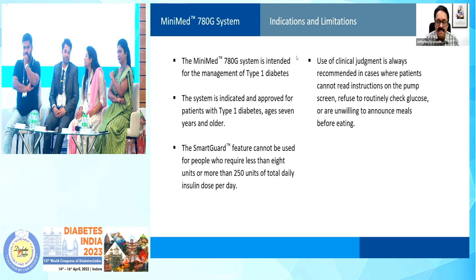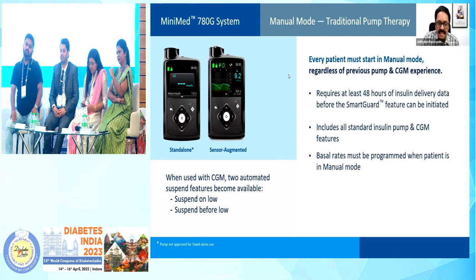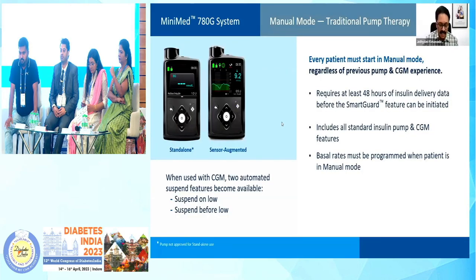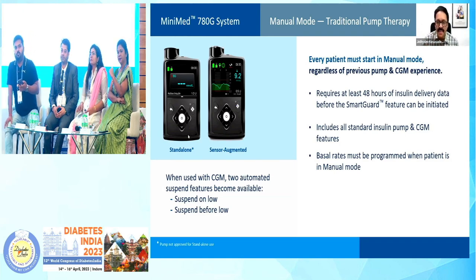The patients should have the mind and the time to engage in educational activities — to know how to use the device properly, how to calculate carbohydrate, how to bolus, how to deploy the insulin pump. The instructions on the pump screen — the patient should be able to read and implement them, or else don't start it. Though it is an automated insulin delivery device, for every patient it is started in the manual mode. You should run in the manual mode for 2 days — 48 hours — before you can switch over to the SmartGuard feature.